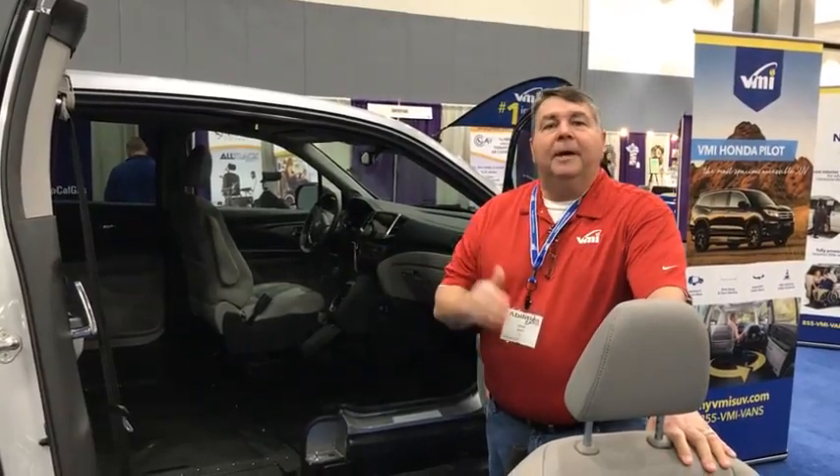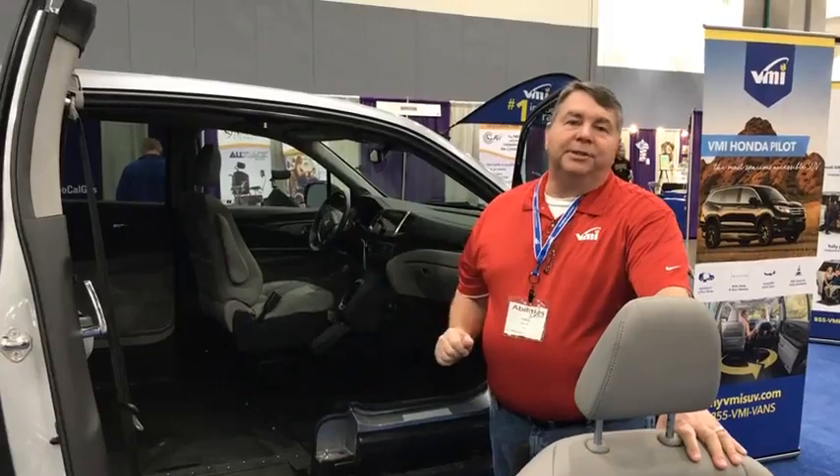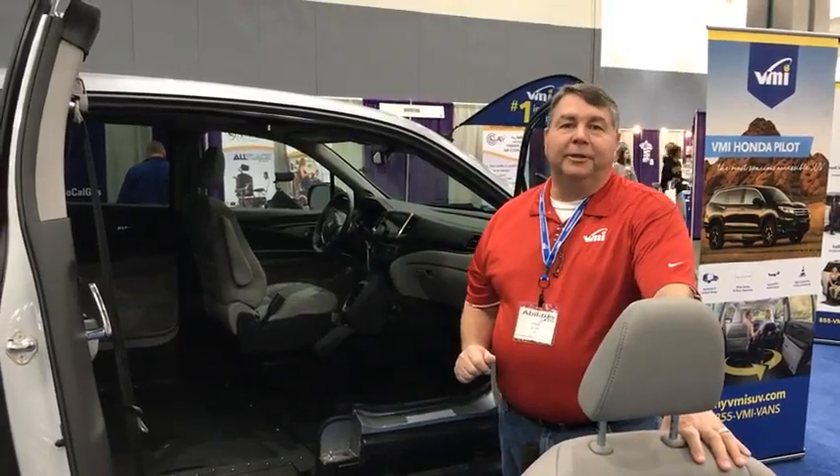Simply put, the VMI Honda Pilot with our Northstar E-conversion blows the doors off of any other sport utility vehicle in the market today.